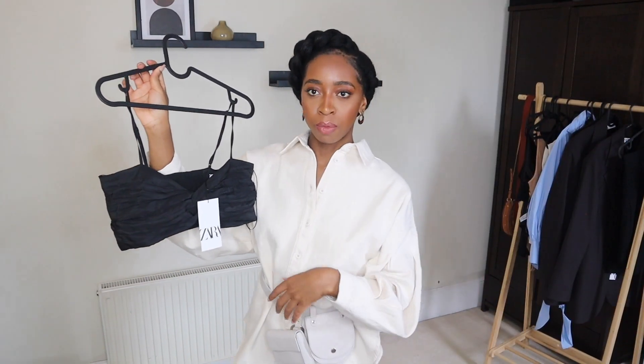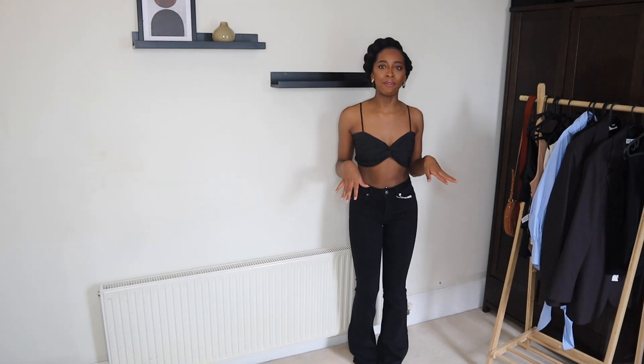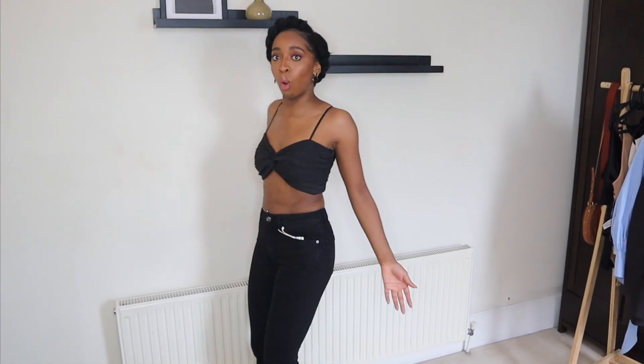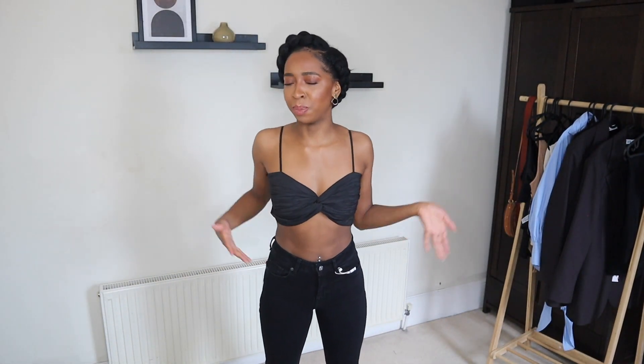Okay, I bought another crop top from Zara. This one is £25.99 and I did the right thing — I got an extra small. This is extremely naked, but I love it. There's a lot of skin going on right now. And you can actually see these jeans — they're like the perfect length. They're not dragging across the floor, they're just kissing the floor. The material — I don't know how to describe it — it's kind of like a crepe material. It's very much just the bra, let's be realistic. I wasn't expecting this but I'm not mad at it. My mum might be, but I quite like it.